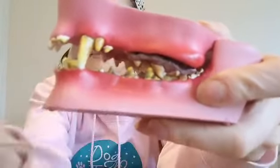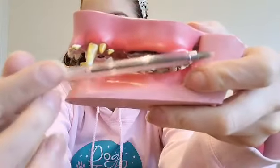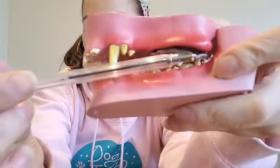On this side, we can see that this side is really unhealthy. We've got a lot of problems going on with this dog's mouth. But today I'm going to focus on the plaque and the tartar.